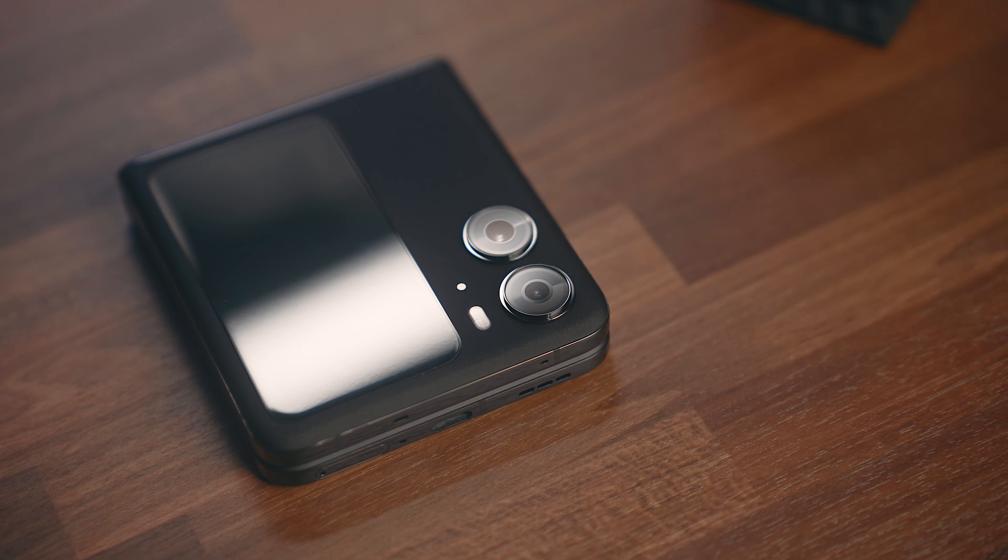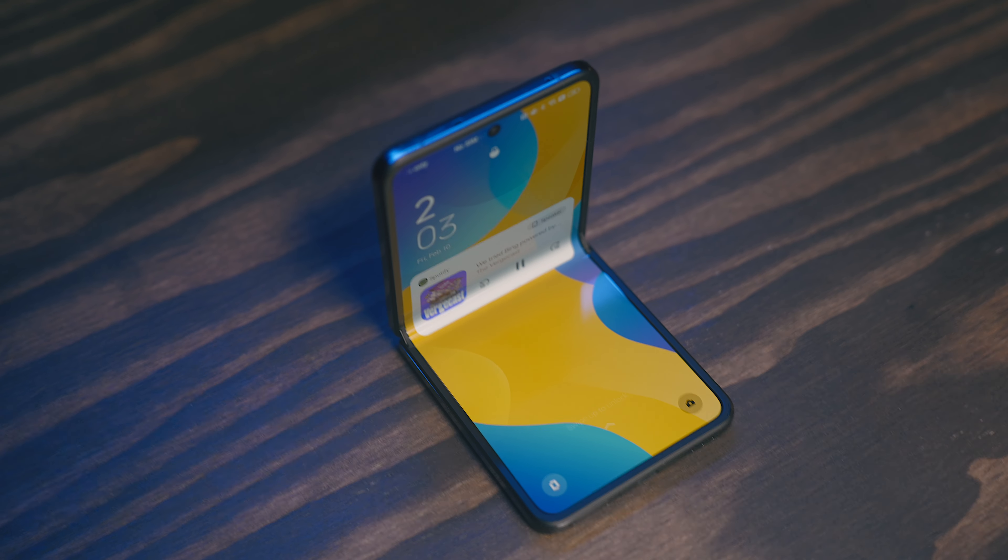Hey everyone, Kyle Erickson here. Over the last couple of years, foldables have slowly increased in popularity, and I think we're finally hitting a point where they're becoming less of a novelty and more something that people can use legitimately every day. That is definitely the case with the phone I have here today — this is the Find N2 Flip, the latest foldable phone from Oppo.